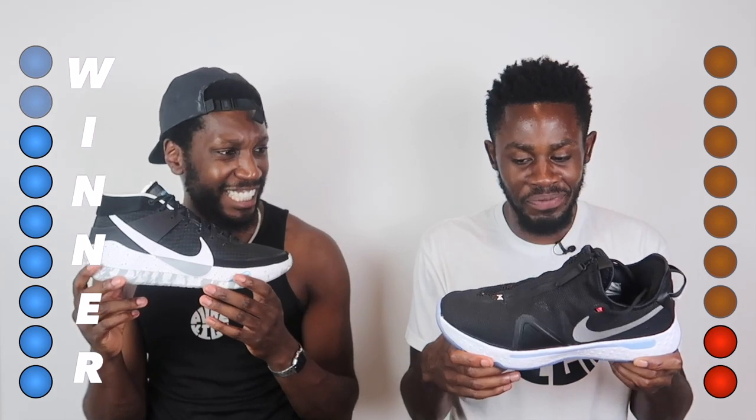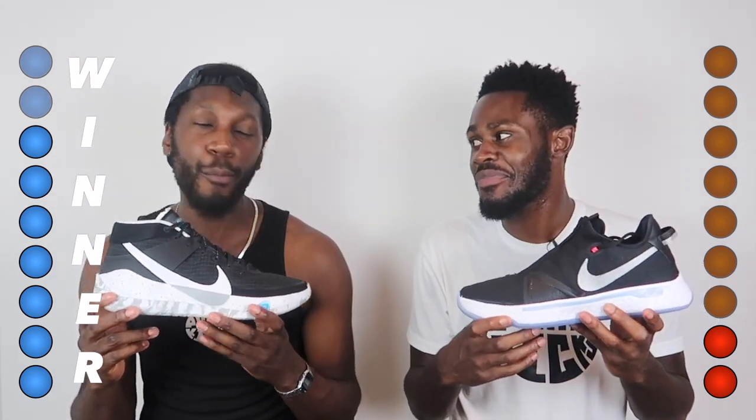Looking at the scores, it's 7-2 to the KD13. That's a hard L for the PG4, but it went up against a madness — a lot of these scores were tight. Traction was edged, cushioning was tight. In terms of price: if you've got £130, all options are available to you. If you've only got £105, you're good to go on the PG4. The KD does kill it in so many categories, but you've got two amazing shoes here — make your choice.